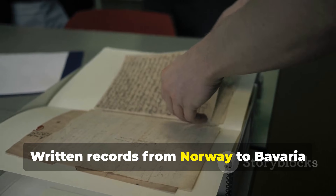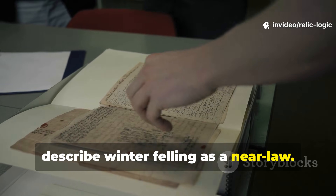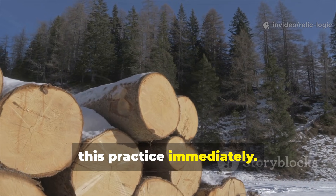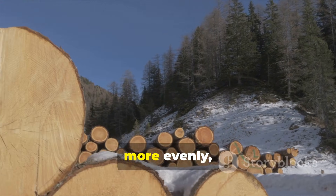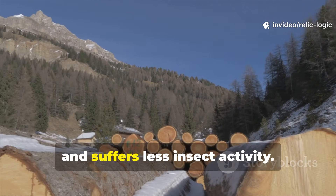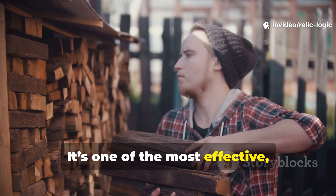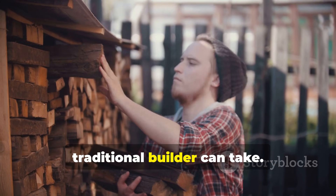Written records from Norway to Bavaria describe winter felling as a near law. Anyone working with wood today can adopt this practice immediately. Winter cutting produces timber that dries more evenly, resists blue-stained moulds, and suffers less insect activity. It's one of the most effective, low-effort steps a survivalist or traditional builder can take.